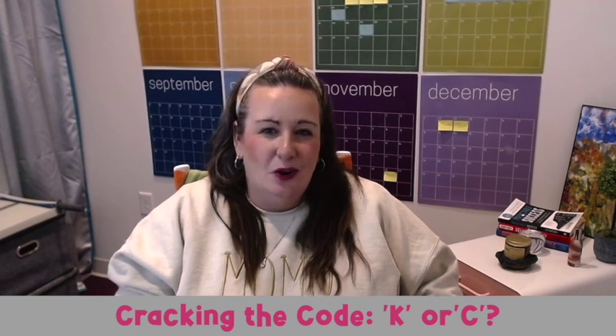First, let's crack that code on K or C. We're going to start at the beginning with the age-old conundrum: should it be a K or a C? A student ponders why cat has a C but kite has a K. This is where we unravel one of the most common phonics spelling rules. Typically, we use a C before vowels A, O, and U — as in cat, caught, and cut.